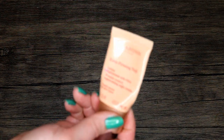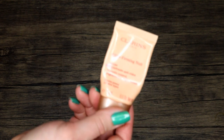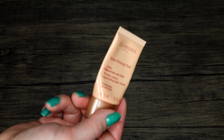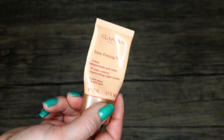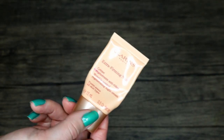Clarins Extra Firming Night cream — I do like some things from this line but not this particular product. It was too heavy for me, the scent was overpowering, and it kind of broke me out. I ended up just using it on my body. Not something I would purchase again — it's also quite silicone-y or slippy. I just didn't care for this.